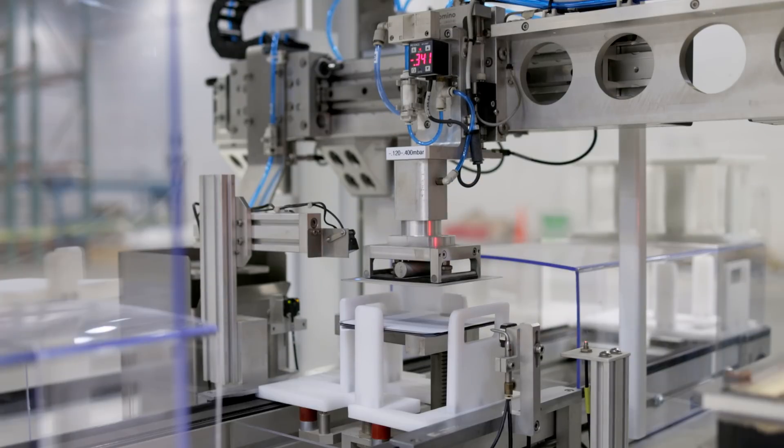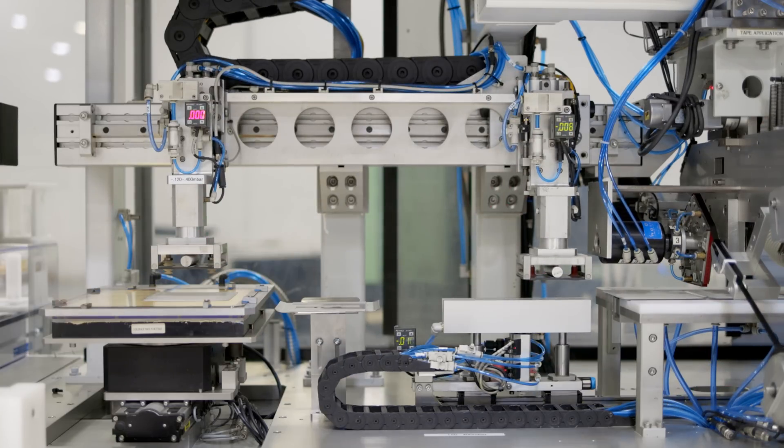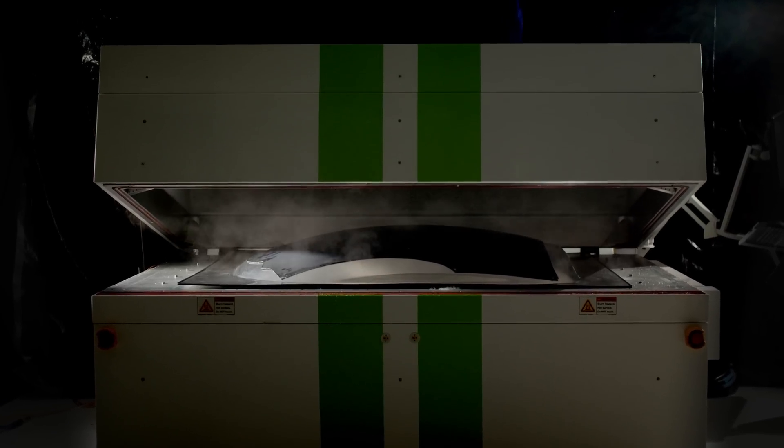Hi, everyone. It's great to be here in our new solar manufacturing location with an update on all things Aptera. We recently announced that we've begun low-volume production of our automotive-grade solar panels. We're using Maxion's Gen3 solar cells. It's an exciting milestone on our path to get you into the driver's seat of an Aptera as soon as possible.